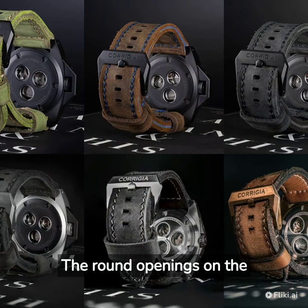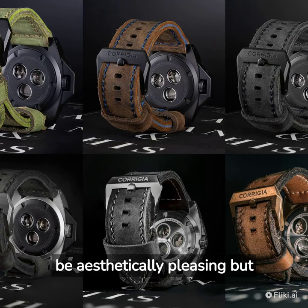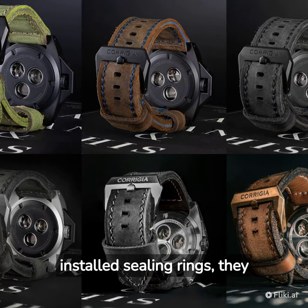The round openings on the back of the Corigia Diving Watch are designed not only to be aesthetically pleasing but also to meet the high standards of the shipping industry. With three installed sealing rings, they are waterproof and increase the pressure resistance against water from the outside, making the watch ideal for divers and water sports enthusiasts.